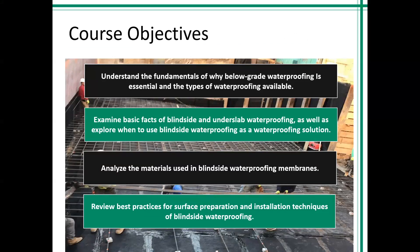This is AIA HSW accredited and you should be receiving your certificate within a week or so to the emails you provided. Some of the things we're going to discuss today include understanding the fundamentals of why below-grade waterproofing is essential, the types of waterproofing available, examining blindside and underslab waterproofing, exploring when to use blindside waterproofing, analyzing materials used in the blindside membrane, reviewing the importance of surface preparation, and basic installation techniques.